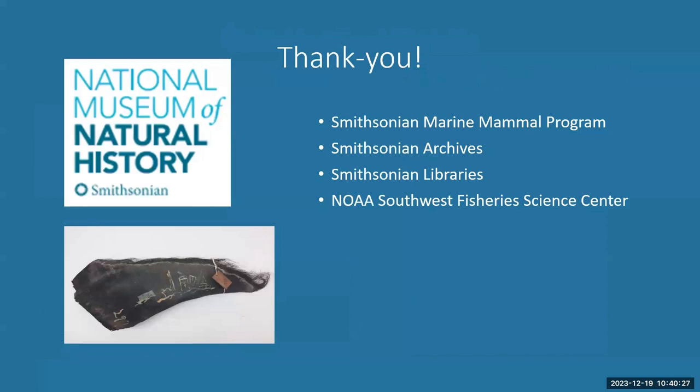Thank you very much. We'll post this talk online. Let's see if there are any questions in the chat.